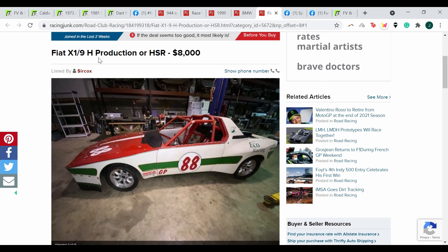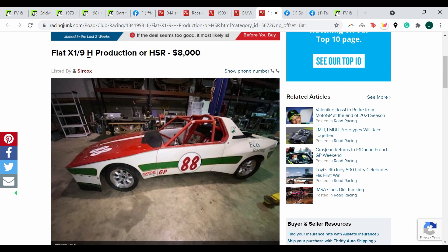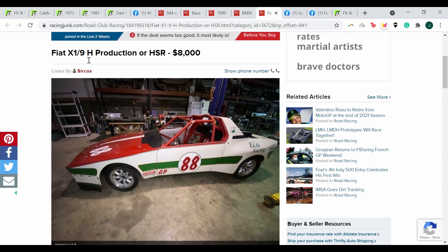Here's another deal — $8,000 for a Fiat X19 H-Prod car. This car is quite appealing being that it's rear-engine, probably handles amazingly, and is quite prepared. It would be a great option, but once again, you will need a truck and a trailer.